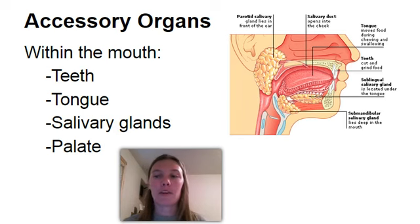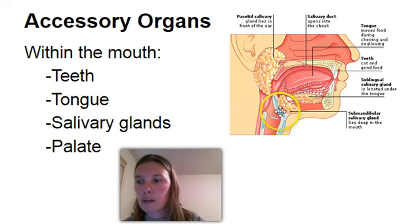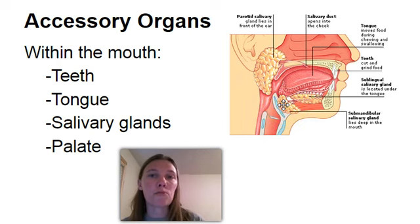Then we have the salivary glands. There are several salivary glands that you can see in this picture here. We have the parotid gland, the sublingual gland, and the submaxillary gland — there are a couple of different names, but I learned it as the submaxillary gland. These are going to be producing saliva to help break down the food.